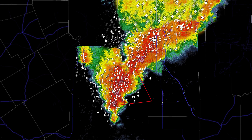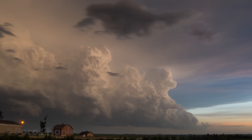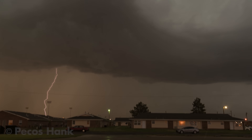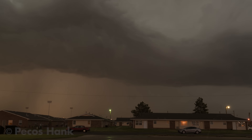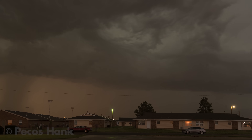At the tail end of the line, where warm moist inflow is unimpeded by storm outflow, the frequent lightning can provide opportunities for beautiful photography and video.